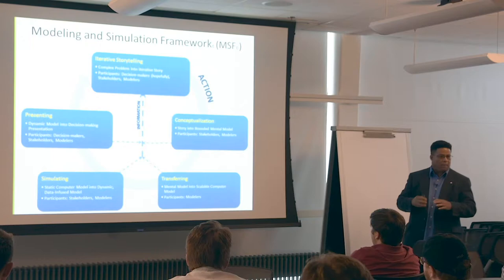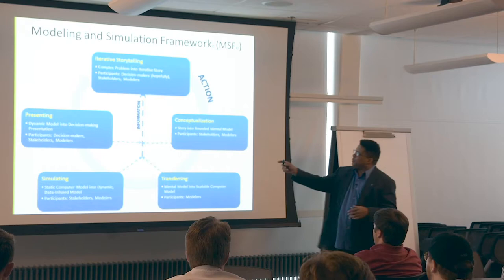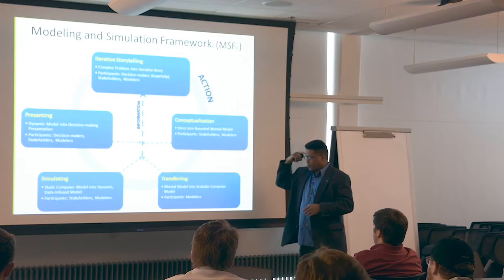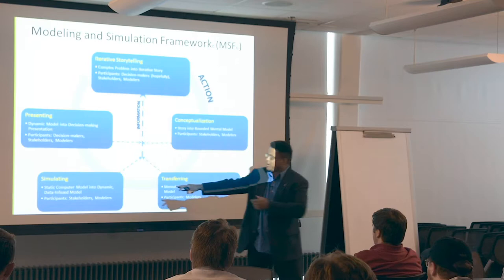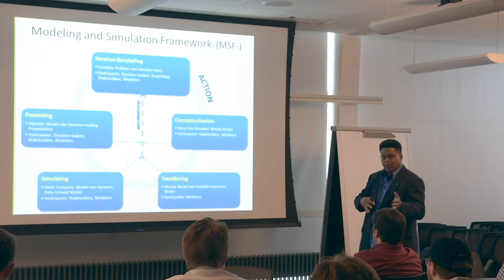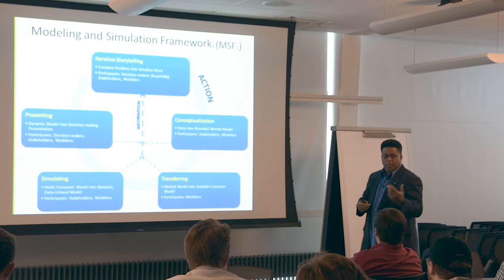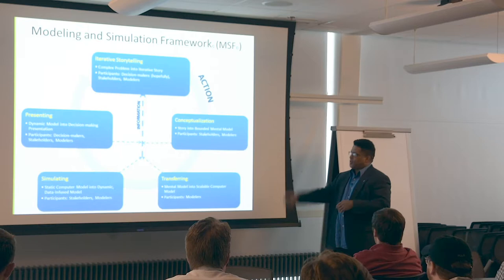This is the Glenn School's proprietary framework for how we'll walk you through the modeling and simulation process. It pretty much starts with iterative storytelling — you have that story, turn it into a bounded mental model, transfer it onto a computer, simulate the model, then present it. What you'll find is that the models you build are for us nerds who know the modeling process. You wouldn't present the model itself to the decision maker — they'd kick you out of the room. What you present is something much more simplified, easier to understand, easier to adjust variables, hit run again, and get different what-if scenario planning results.